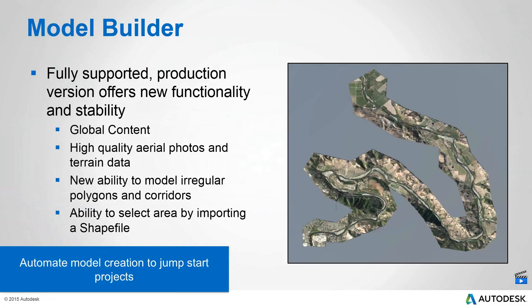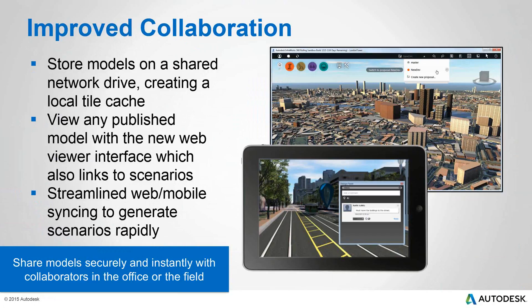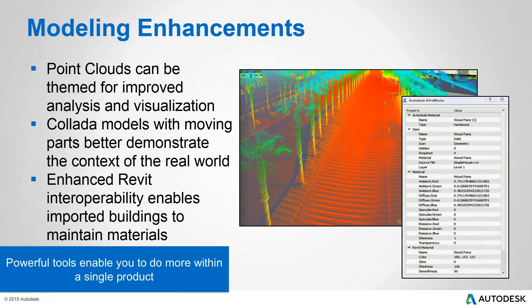Model organization features a new interface, export data in Wavefront or Collada formats — basically SketchUp files or a Wavefront video. There's also incorporated screencast functionality to give you an idea of how-tos and display workflows. You can store models shared on a local drive or on your network drive, and publish models with streamlined web and mobile syncs rapidly. Point cloud enhancement includes analysis, visualization, Collada models, and Revit interoperability for bringing data in — including object data attached to specific imported objects.